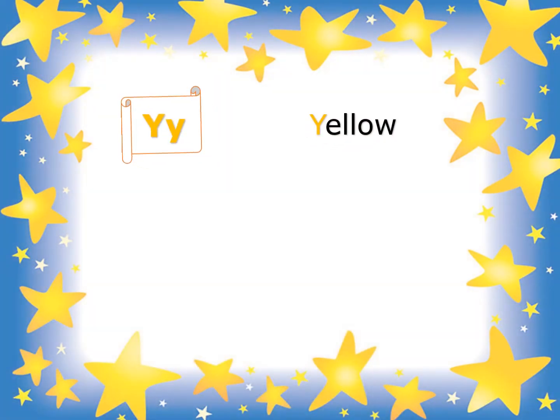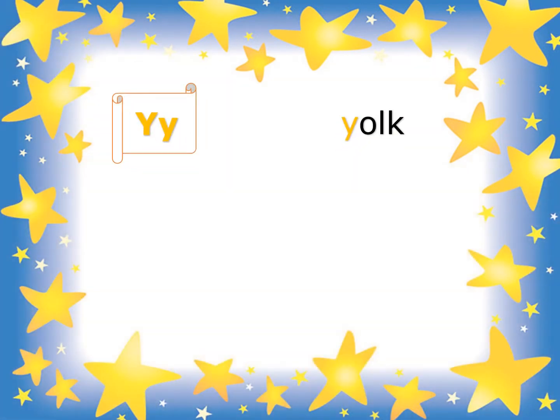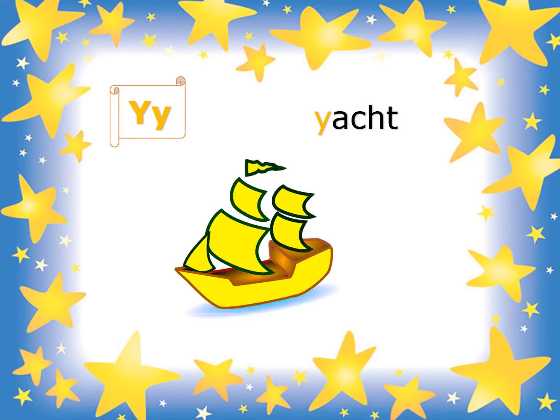Y is for yellow. Y, Y, Y — Yellow. Y is for yacht. Y, Y, Y — Yacht.